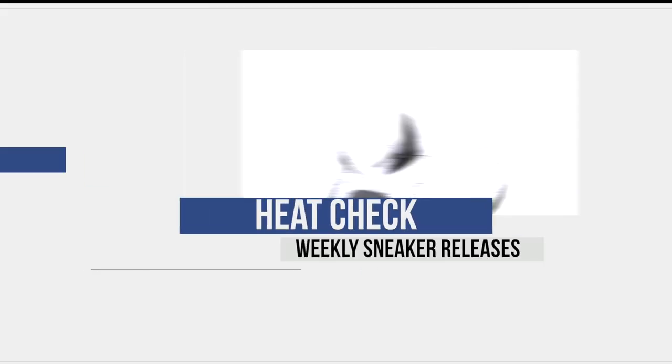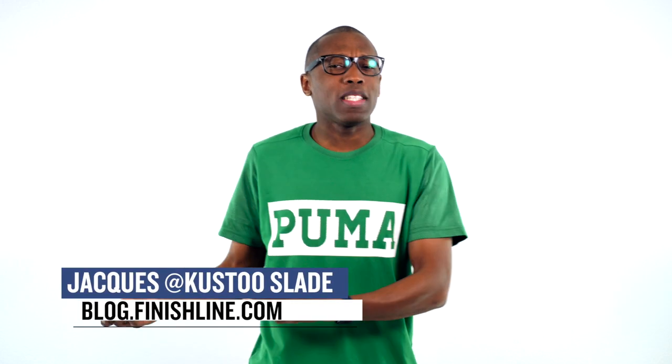Interesting — yeah, I'm gonna go with interesting. This is a very interesting week for sneaker releases. Let's start the show. Welcome to the Heat Check, I am your host Jacques Slade.